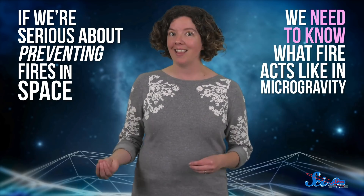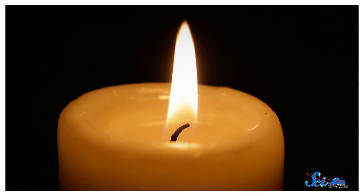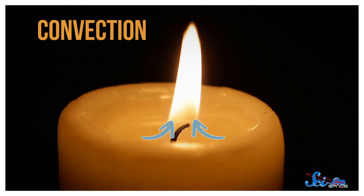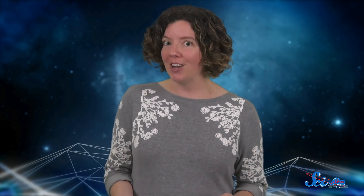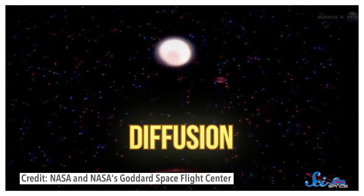And normally, yes it is. But if we're serious about preventing fires in space, we need to know what fire acts like in microgravity, because it's pretty unique. On the ground, a fire gets most of its new oxygen from convection — where warmer, lighter air rises in the middle of a flame and makes a gap for cool air to flow in from the sides. But in orbit, there's no concept of weight, so warmer air isn't lighter. That means it doesn't rise, so there's no convection. Instead, oxygen reaches the flames through diffusion, where new gas slowly works its way from the outside of the flame ball to the center.